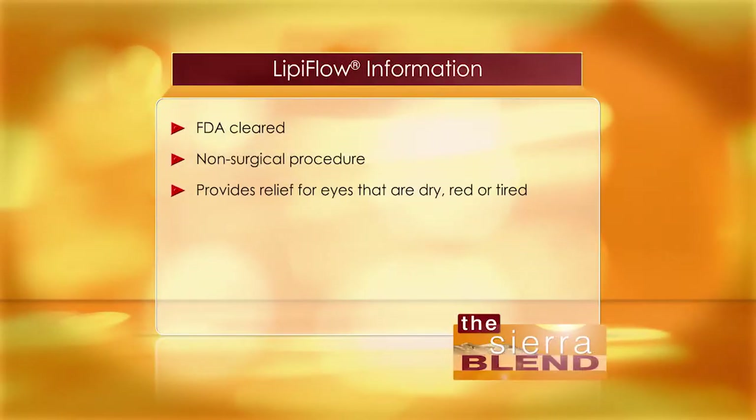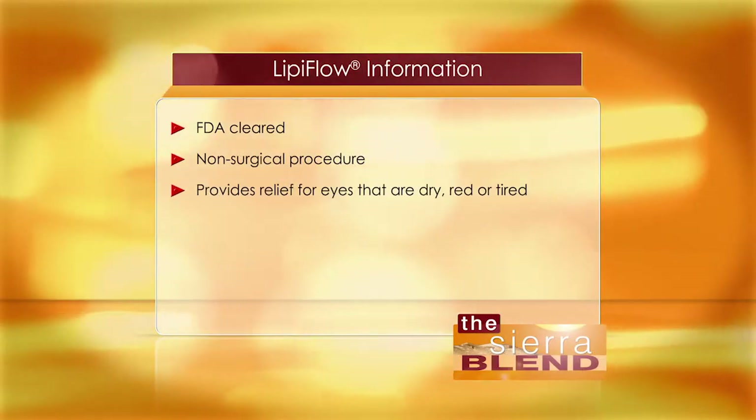Good morning, good to be here with you. Revolutionary new procedure — LipiFlow. Absolutely, it is. LipiFlow is a revolutionary new FDA cleared procedure that provides relief for eyes that are dry, red, or just plain tired.